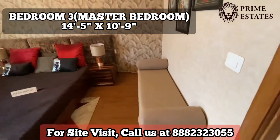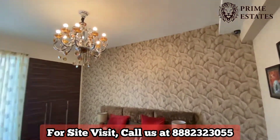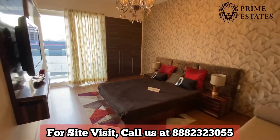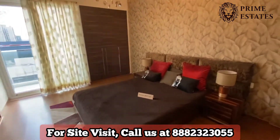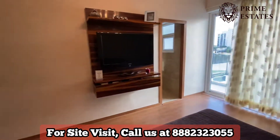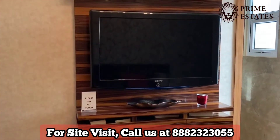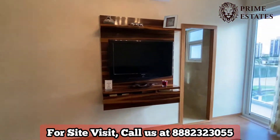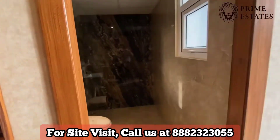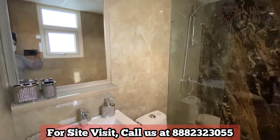Now this is our master bedroom. The master bedroom is a very good size — it is 14.5 by 11. There is a wall-in wardrobe; it's a clear space for the bedroom. The master bathroom is almost 8 by 5.